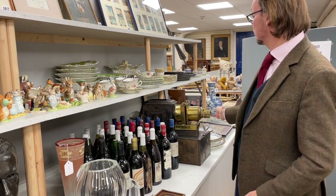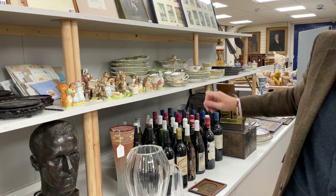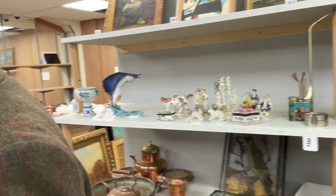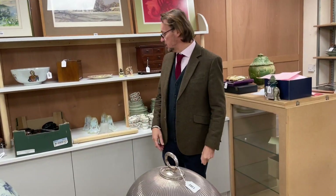Otherwise there are things like magic lanterns — lot 1353 — swathes of wine to look at, Chinese vase stands, quite a few lots of those, always popular with Chinese buyers.